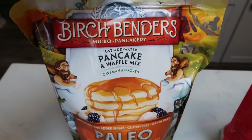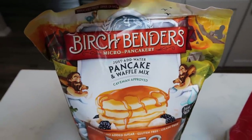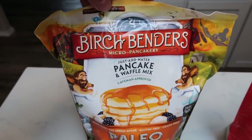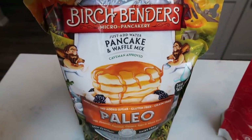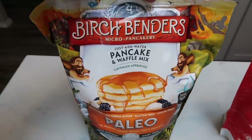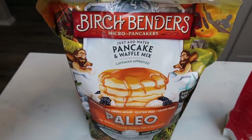First, you're going to need some pancake mix of your choice. You can also make your own with flour and eggs. I'll link the original recipe on my website so you can create your own pancake mix, but I'm going to use Birch Bender's Paleo. I really like this — it has some protein and great ingredients. I do pick this up at Costco.